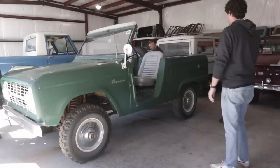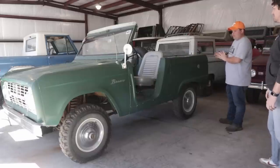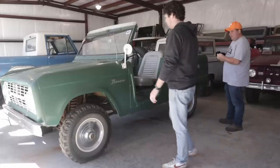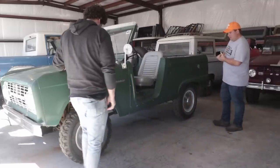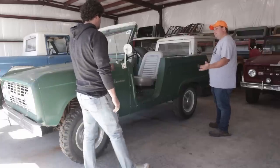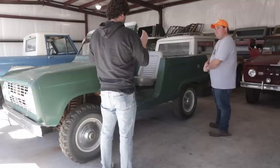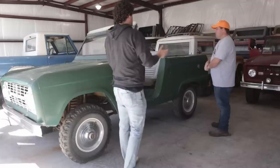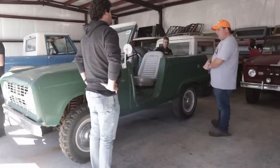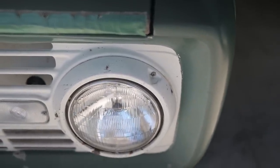So this is a 1966 U13 Roadster. This is second-month production, built in September — the second month they ever built the Bronco. This is one of 4,090 made for the '66 Roadster. This one still has the original inserts, the fender mount mirror, the square cup bumpers, the eyebrow grill — the 1966 features you hear a lot about. We've tried to retain those on this one.